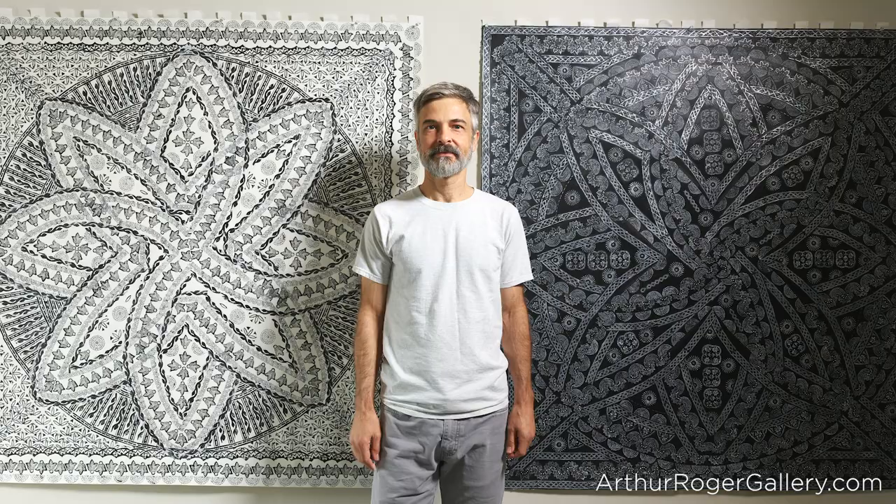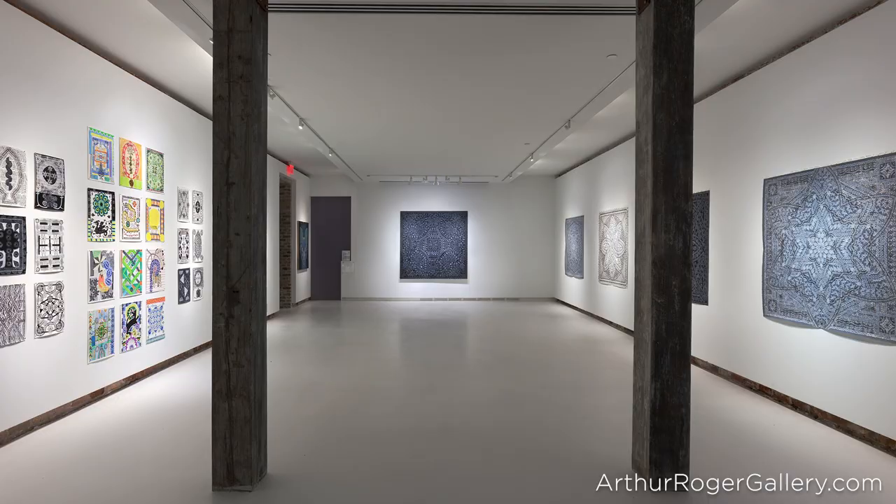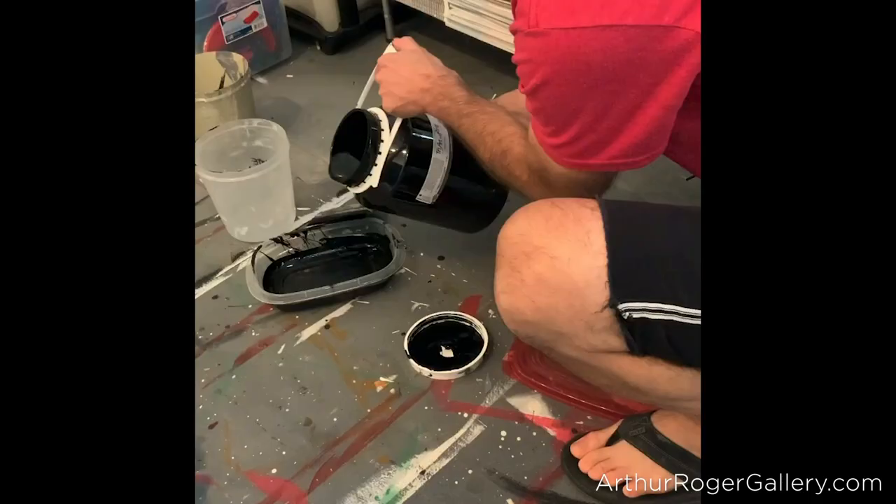Hey guys, this is Troy Dugas in Lafayette, Louisiana. I thought I'd make a quick video for you since I couldn't make it to New Orleans to visit.